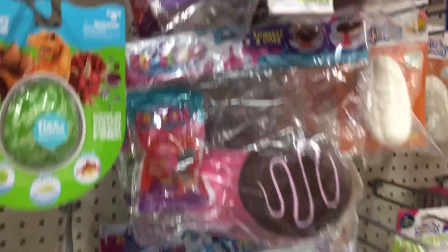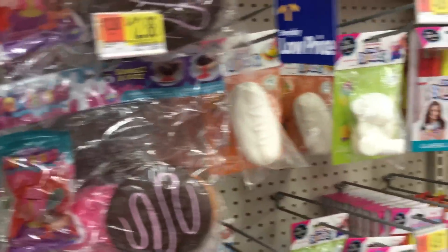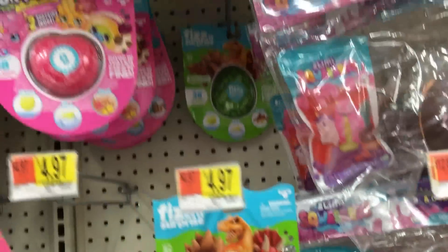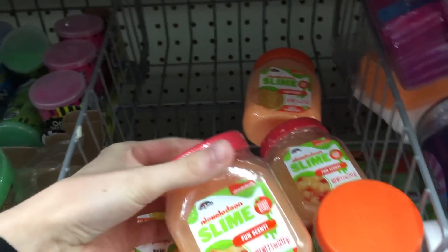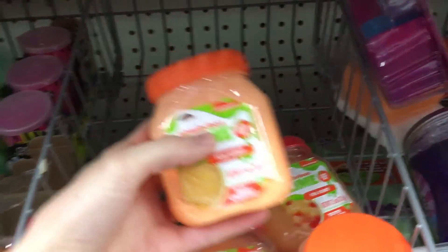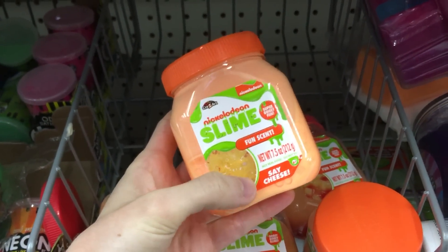And then we are here in the kind of slimy section — we have squishies and slime and fizzy things and all the fun stuff. And then what's this down here? Nickelodeon Slime — it's like flavored. This one's cheese. Might have to check those out later.